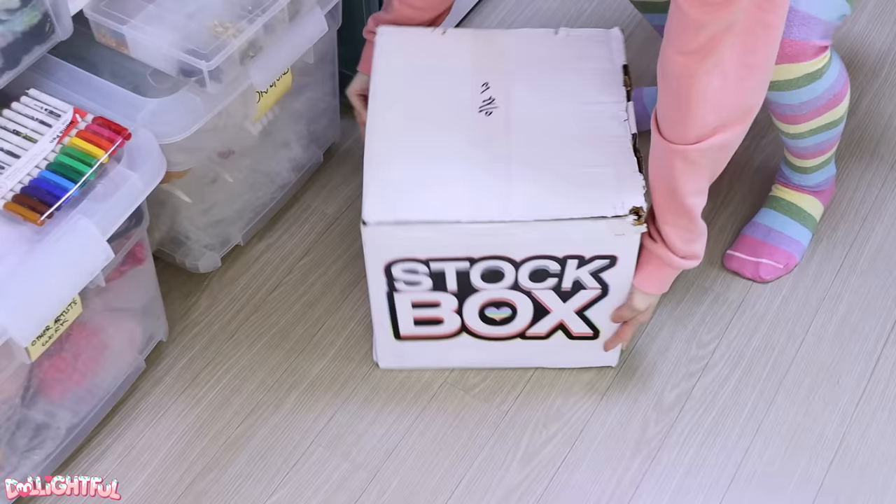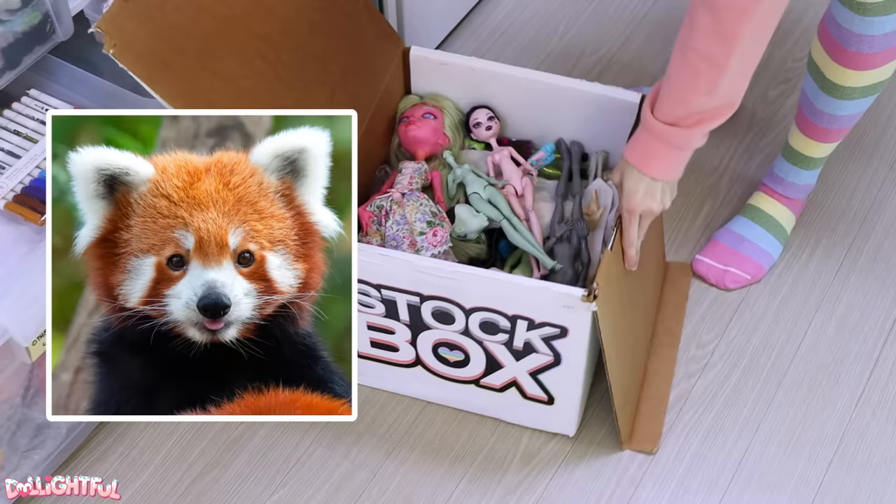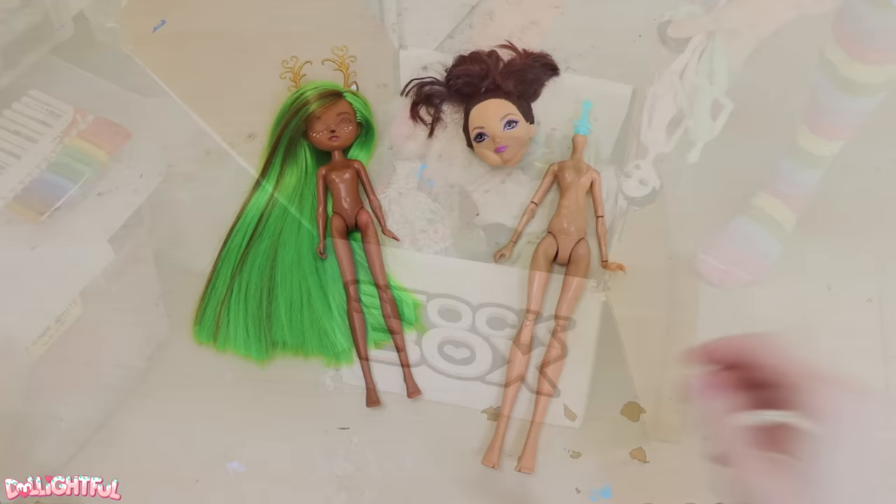To the Stock Box! Red Pandas, or Lesser Pandas, are cute little critters more related to raccoons and weasels than they are to bears, so 'Panda' is a bit misleading. They both love bamboo though. They're small and have very round faces, so I used that as a starting point for finding a base doll.